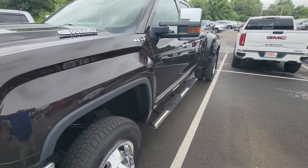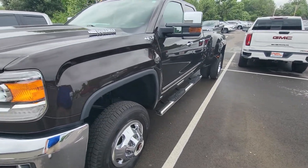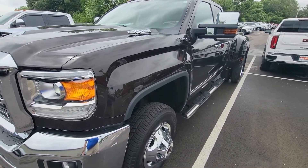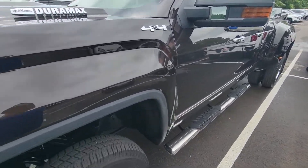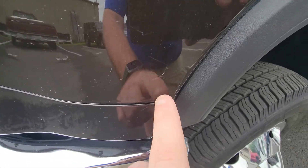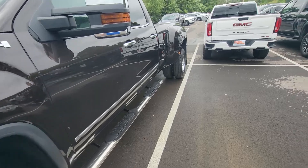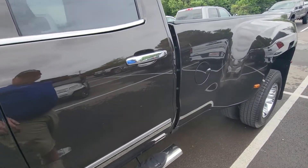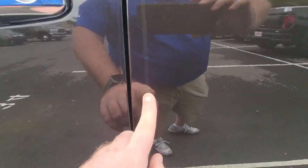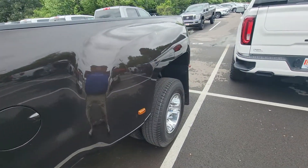I wanted to step back and just kind of show you some body angles — dents, dings, anything like that. We're going to try to be completely transparent, so if I notice it, I'm going to do my best to point that out to you. For example, a couple of little minor scratches right there on the actual left front fender itself. Very minor.